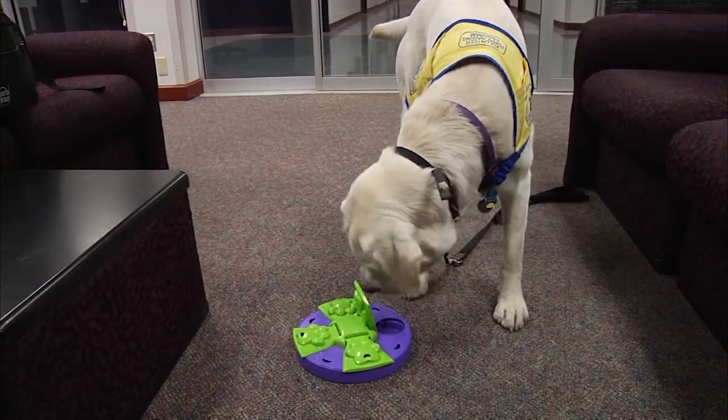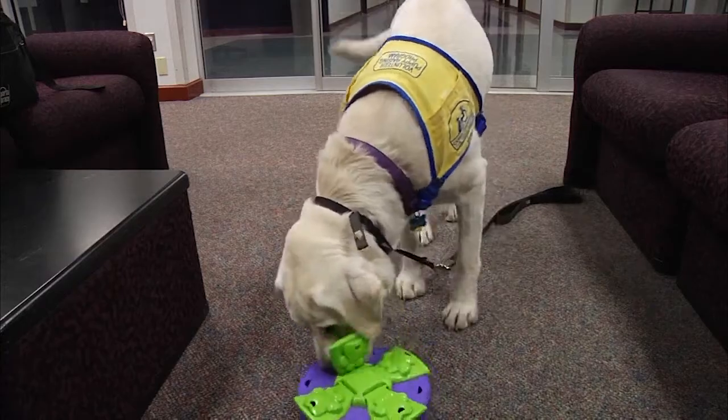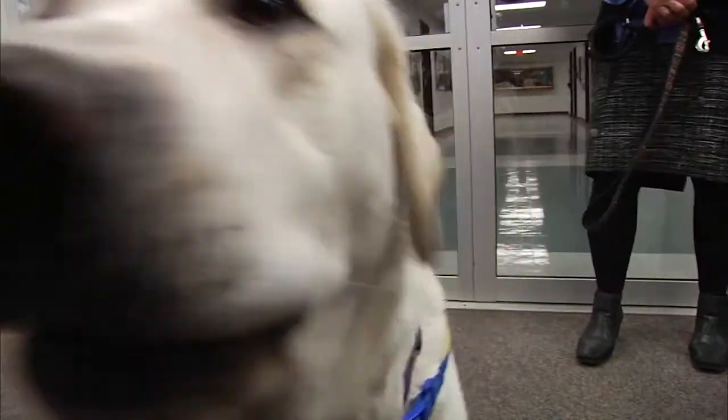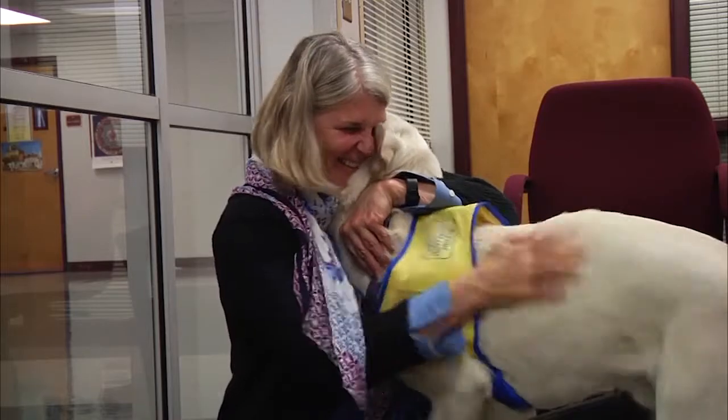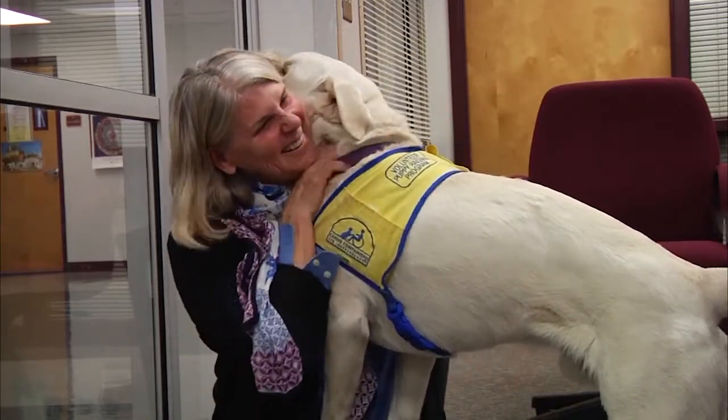Training these dogs is not cheap — it costs $50,000 for each animal. But with help from over 3,000 volunteers annually, CCI is able to give dogs like Cameron true purpose, making the lives of people with disabilities just a bit better. Raina Steffen, NEZ Today. For more information on Canine Companions for Independence, visit CCI.org.